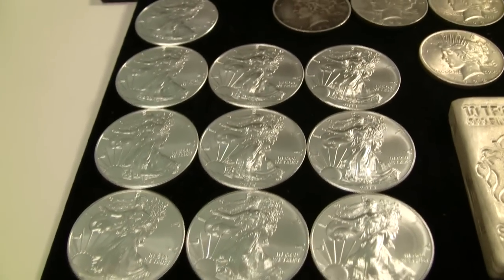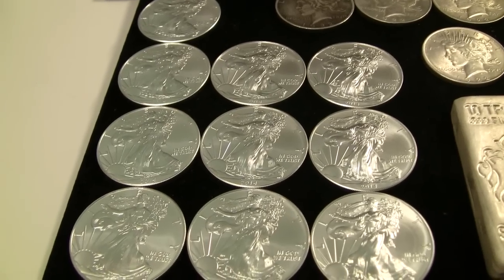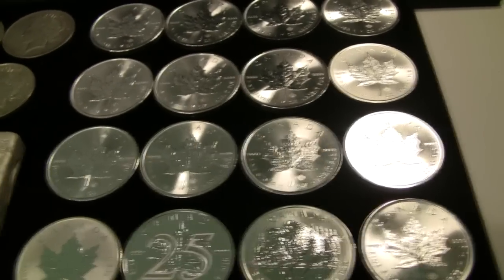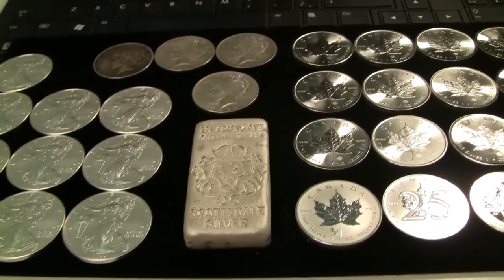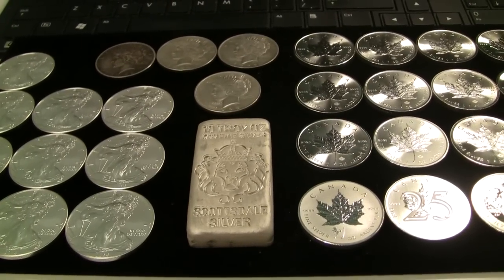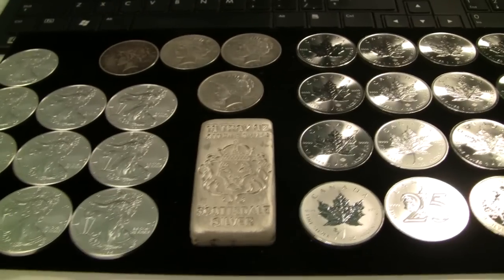I also picked up 10 Silver Eagles — not because I necessarily set out to buy Silver Eagles this month, but a great deal popped up from APMEX at $22.50 a piece. The silver maples were in the $21 range, and with silver spot price at around $21.30 — it made its way up to almost $22 and came back down — it feels good to have picked up all this stuff at the prices I got.